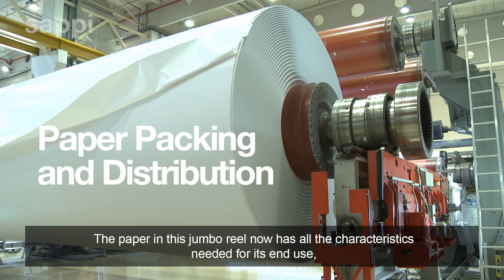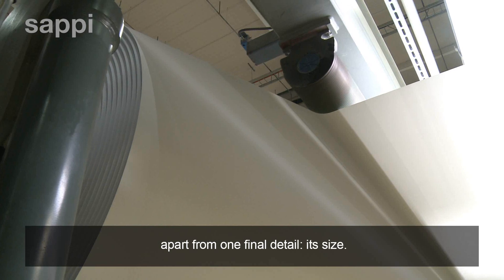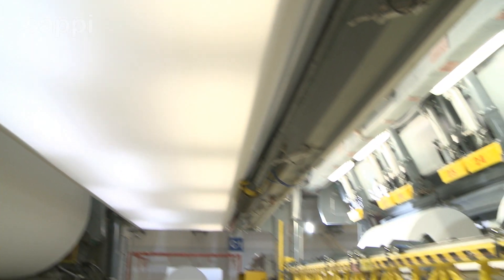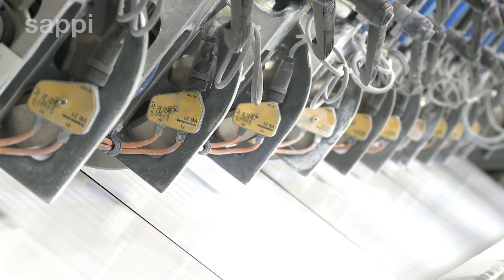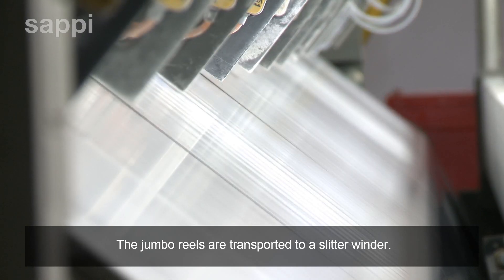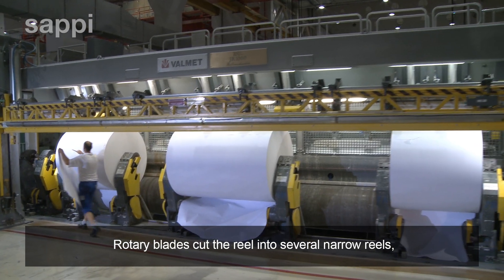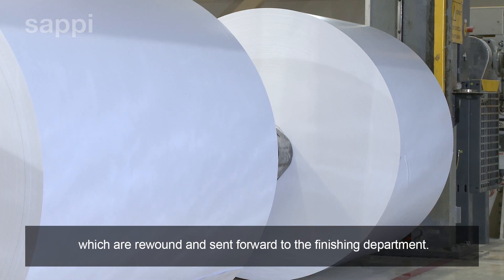The paper in this jumbo reel now has all the characteristics needed for its end use, apart from one final detail: its size. The jumbo reels are transported to a slitter winder, where rotary blades cut the reel into several narrow reels, which are rewound and sent forward to the finishing department.